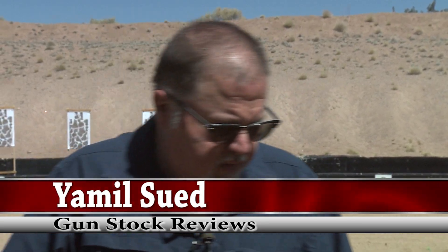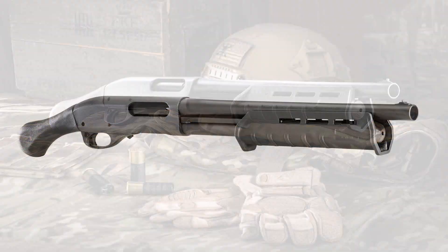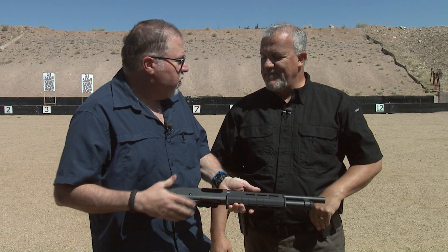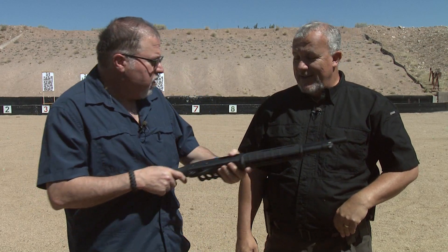Hello folks, this is Jamil Sweat of Gunstock Reviews, and I'm here at Gunset Academy with my friend Fred Masterson, who is a professional firearms trainer. We're here talking about the Remington 870 TAC-14 firearm — and I stress the word firearm, because it's not a shotgun, not a rifle, not a pistol, but a pump-action firearm that happens to fire 12-gauge shotgun shells.